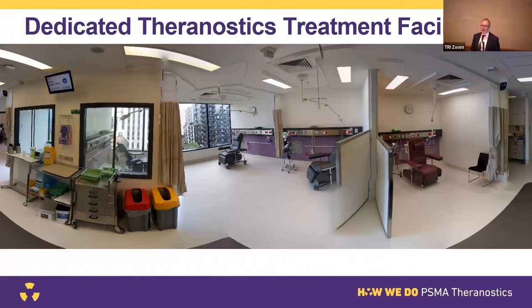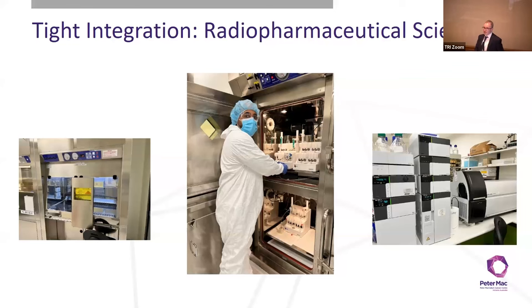We're lucky to have a dedicated theranostics treatment facility at Peter Mac. Being a radioactive treatment, there are some nuances — patients are radioactive for a short period afterwards, so we need shielded rooms and dedicated bathrooms. Another nuance is that the radioactive substances are actually made in the hospital: we get radioactive lutetium from ANSTO, peptides from Germany, and compound them in-house in specialised facilities before administering to the patient. We also have small animal PET scanners for translational research.